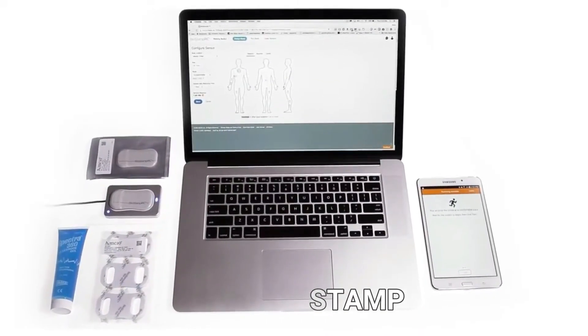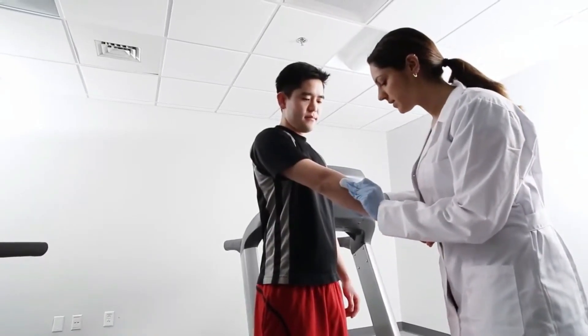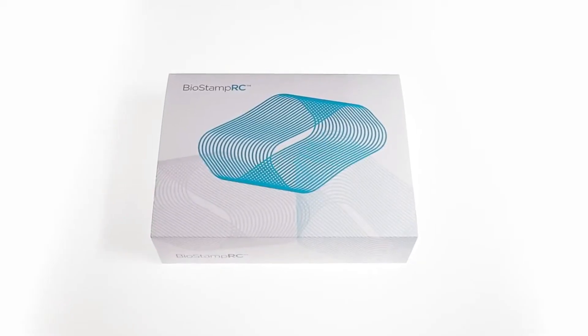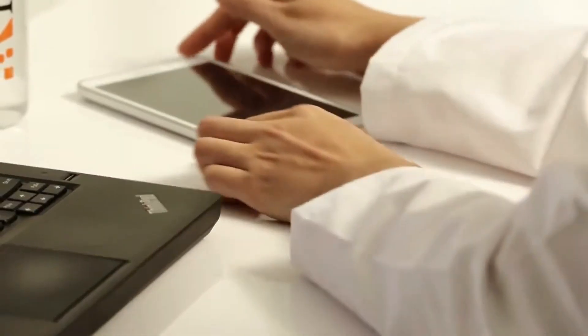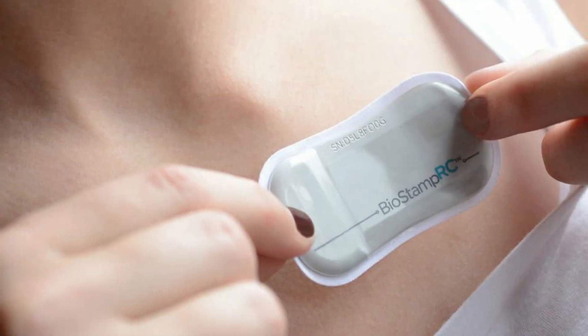MC10 BioStamp. MC10's BioStamp goes a step further than being just wearable technology. It is essentially a collection of sensors that can be applied to the skin like a band-aid — it is even thinner than that. It resembles a temporary tattoo. It is bendable, stretchable, and waterproof. The technology itself is nothing new.